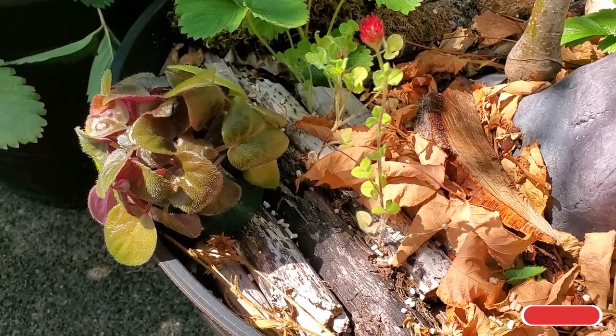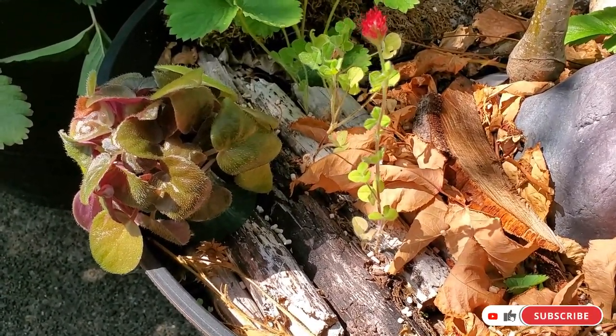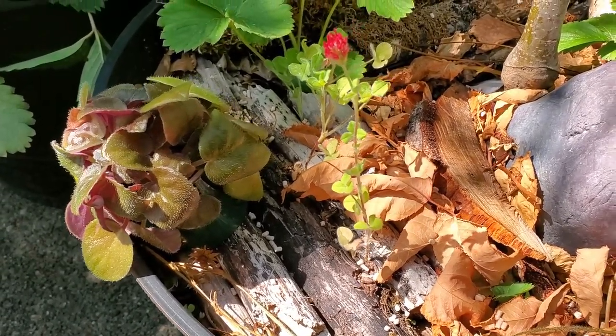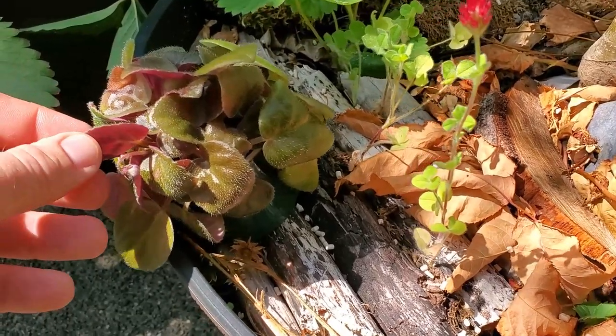Hey guys, welcome to another episode. I just wanted to show you some of the new additions that I've gotten over maybe the last month or so. The first one is this African violet.